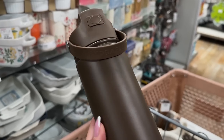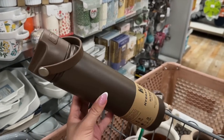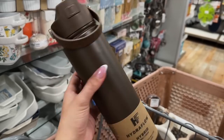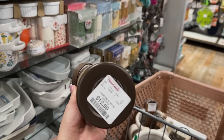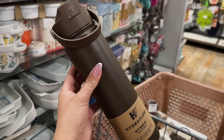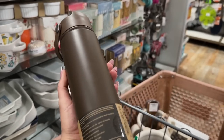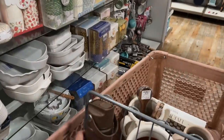I found this Hydro Flask — I love how small it is and it's brown, so it was meant for me. I'm going to take it. It's only $12. It's going to keep me hydrated. Home Goods has some really good flasks if you're looking for one. It's small, it'll keep me hydrated, and it's coming home with me.